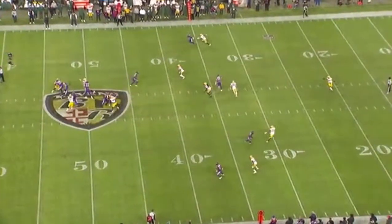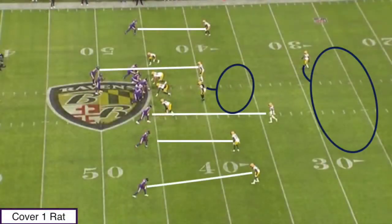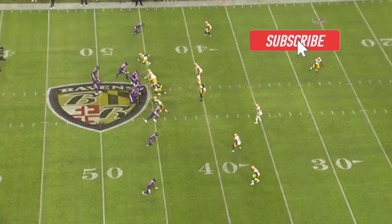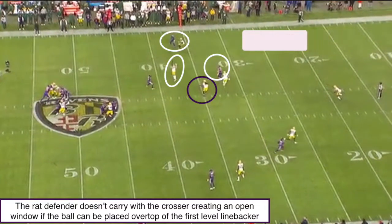Taking a look at this first play, I want to highlight probably one of the most important traits of a franchise quarterback: the ability to throw with touch and accuracy. Defensively, we're going to see the Packers dropping into a cover-one rat look here. Offensively, the Ravens are going to be dialing up one of their favorite concepts, the wide cross. With the snap of the ball, I really want to focus on the rat defender for the Packers — he's not going to open up to carry this over route. He's going to stay back, putting the safety in a bad position. Mark Andrews is going to beat him across the field, allowing an open window to come free right in front of him.